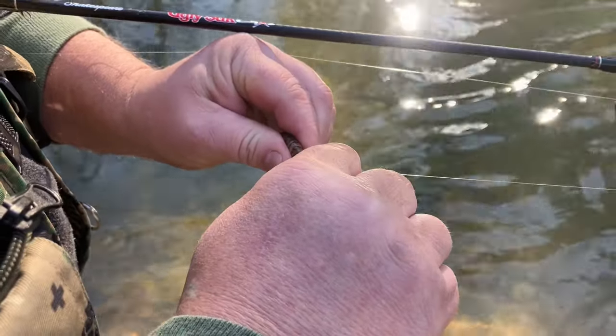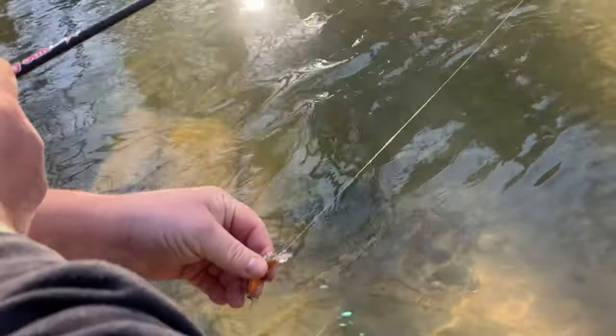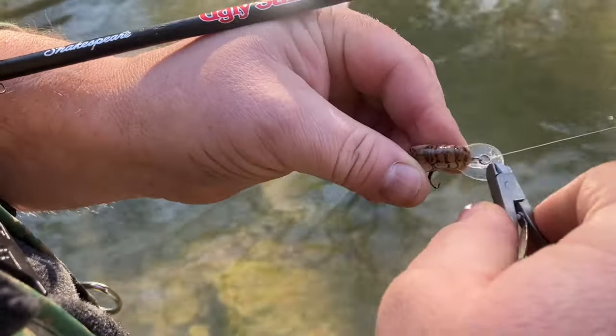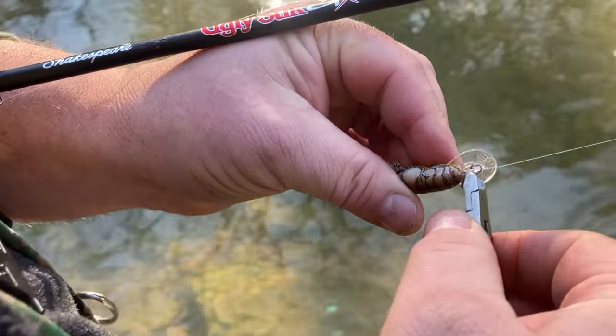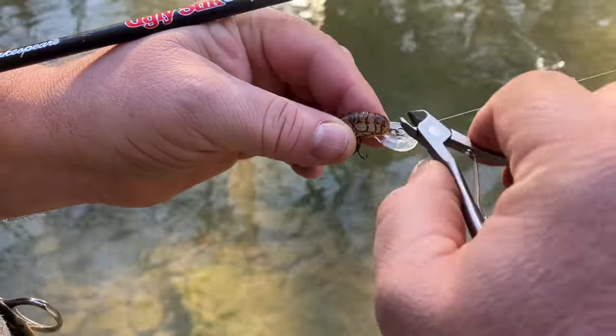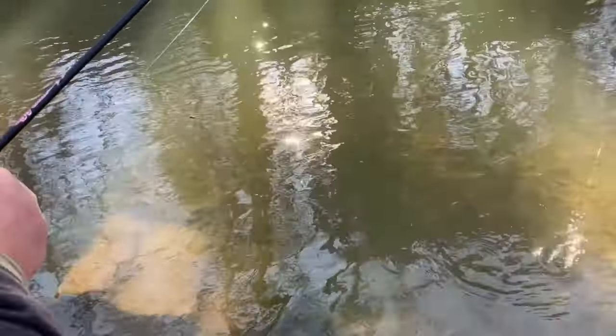Gary gives us some tips on a lure running poorly. He explains: basically, think of your lure's eyelet — the bull ring where your line hooks on. You turn it, tweak it back and forth, tilt it, bend it, turn it right or left until you get it to actually run right in the water. Put her in there and see if you got it.